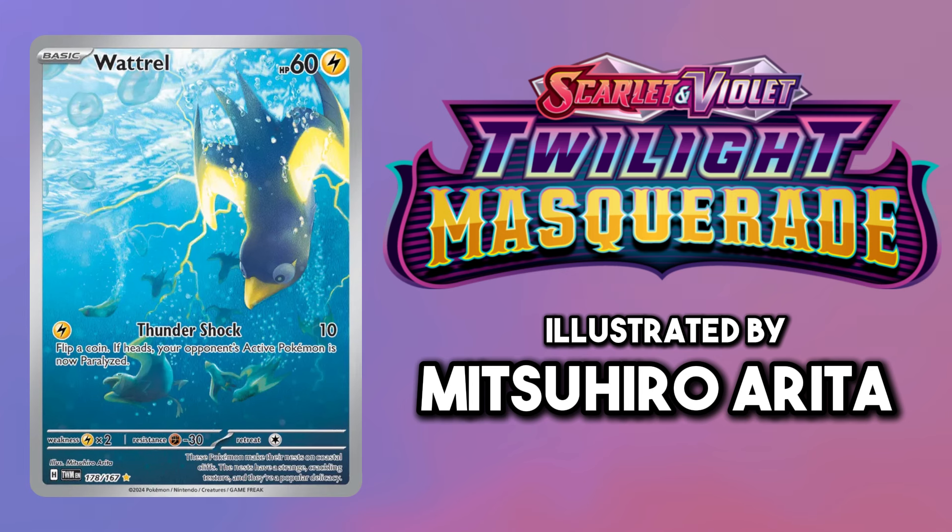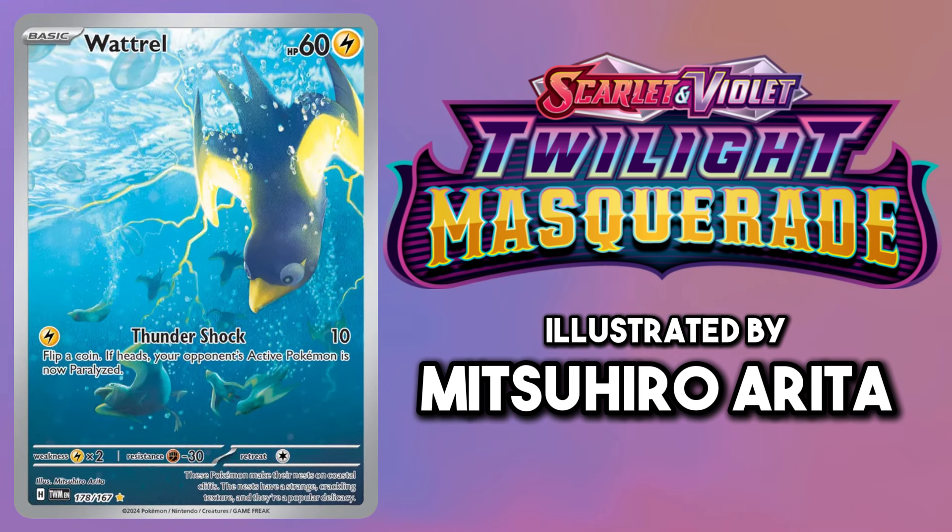Seeing this Wattrel dive underwater is really cool. We don't get to see any aspect of this Pokemon doing this in the games, so this is a nice insight into its daily life.